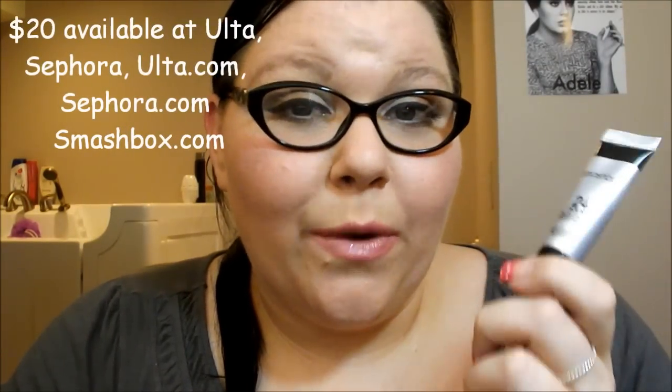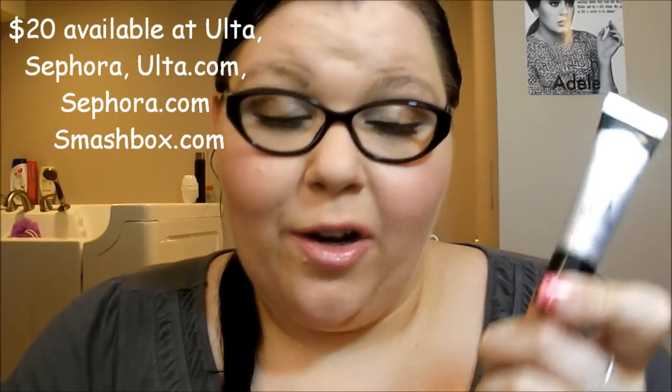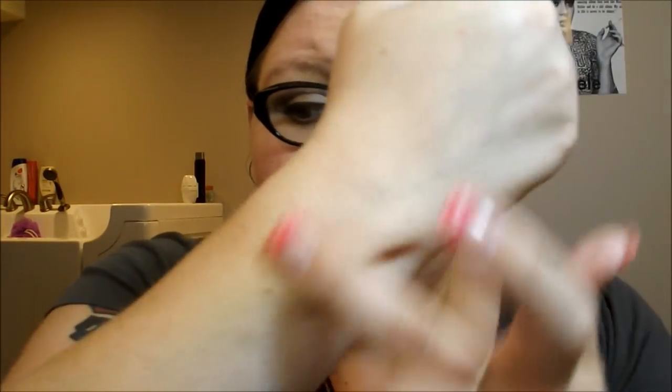This is the Smashbox 24-Hour Photo Finish Shadow Primer, and the one thing I will say is it is uber thick. I'm really putting a lot of pressure on it and it is a very thick eyeshadow primer. It blends in really nice and is very, very silky, which I like.